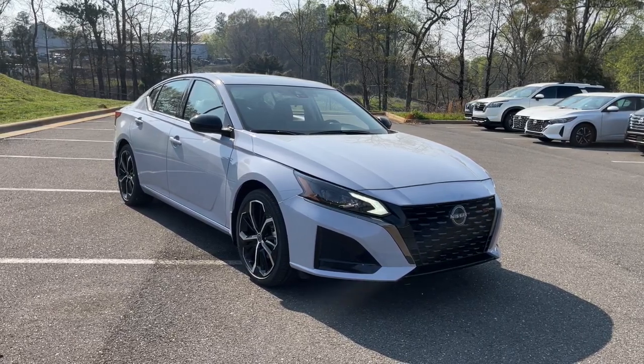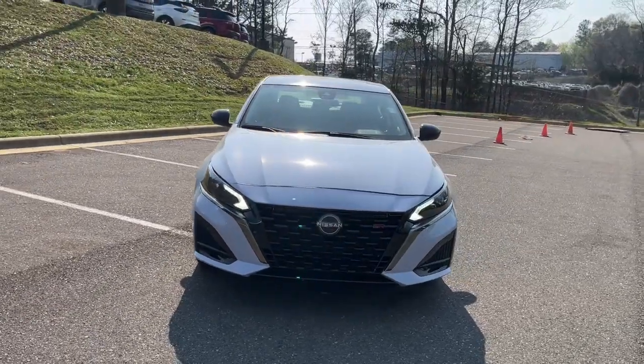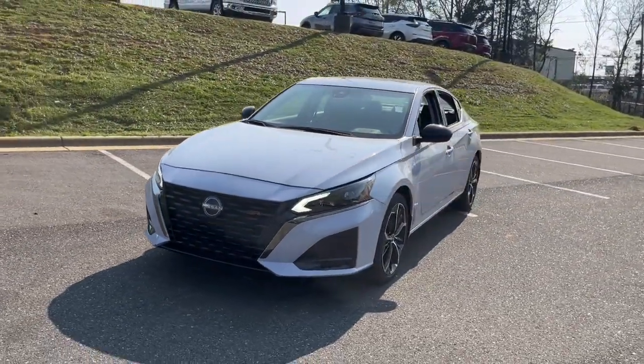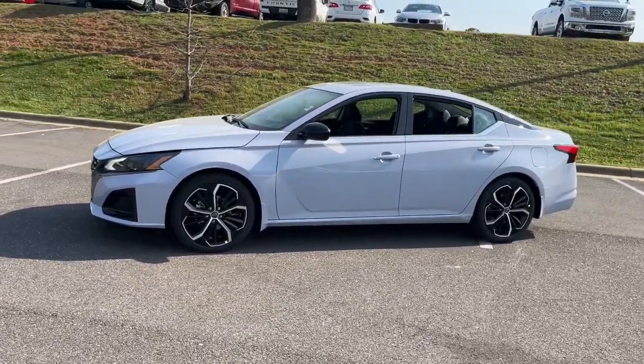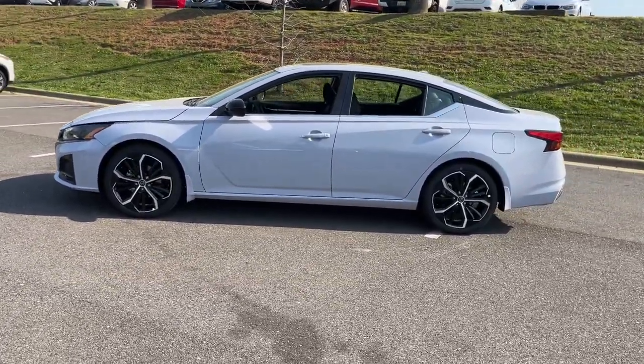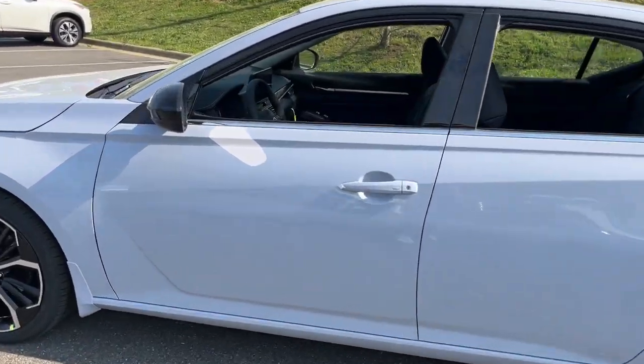Enjoy the view of this 2024 Nissan Altima. Here's a stylish, family-friendly Nissan Altima — the midsize sedan with available all-wheel drive and standard driver assist safety features. Its spacious, well-equipped cabin, flexible layout, comfortable ride, and sporty performance make road trips a joy.